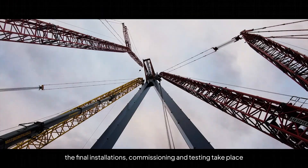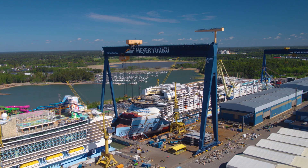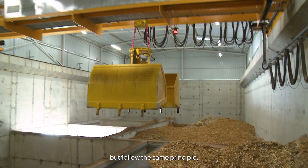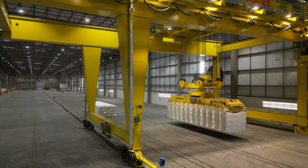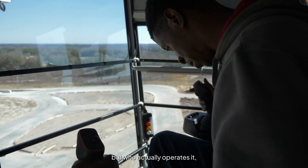After erection, the final installations, commissioning and testing take place, and then the crane is ready to be handed over. Industrial cranes are installed inside buildings or other facilities, but follow the same principle — starting with liftings and installations on site, then continuing with final details and commissioning. So now we have the crane on site, but who actually operates it?